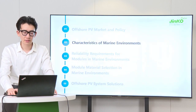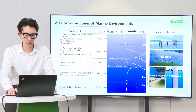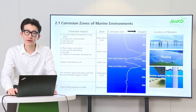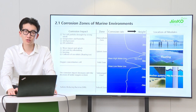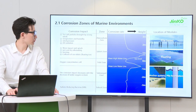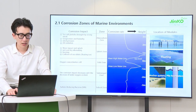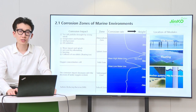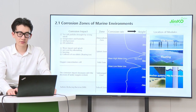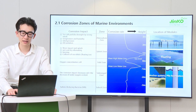Then we will discuss the characteristics of marine environments. The marine environment can be divided into five major areas based on its crucial impact and height: namely the marine atmospheric zone, splash zone, tidal zone, submerged zone, and subsoil. The area at a height of more than 2 meters from sea level is the atmospheric zone, with higher temperature and humidity. The corrosion rate offshore is more than 4 to 5 times higher than inland.